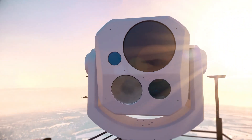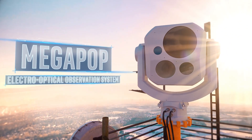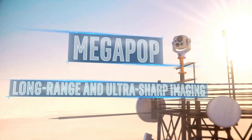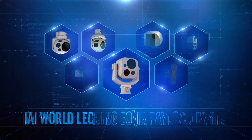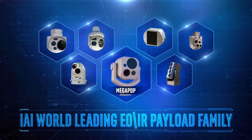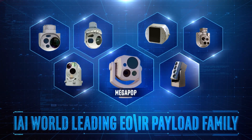IAI presents Megapop, an electro-optical observation system with extra-long-range and ultra-sharp imaging. It is the latest development of IAI's world-leading EOIR payload family that includes Minipop, MOSP, M19, and Popstar, among other systems.